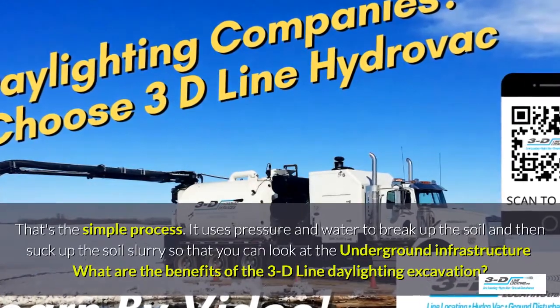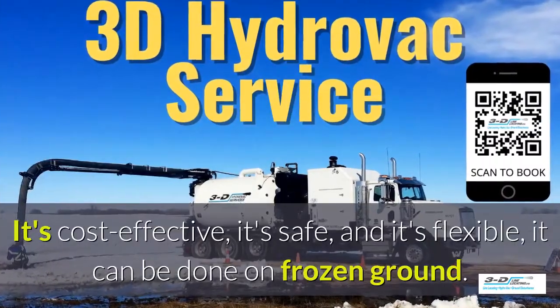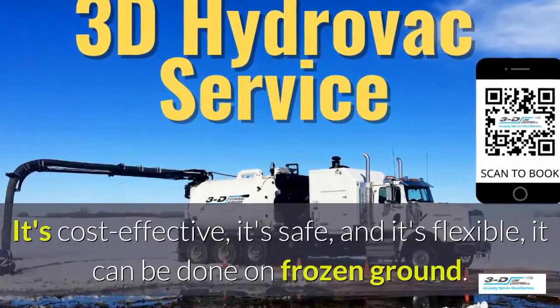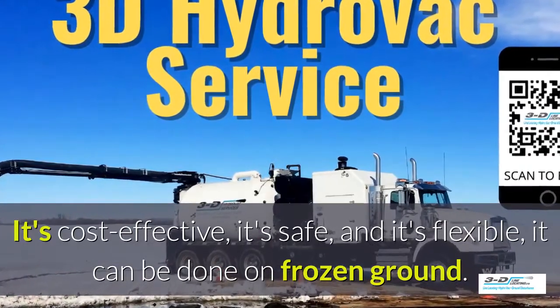What are the benefits of the 3D Line daylighting excavation? It's cost-effective, it's safe, and it's flexible. It can even be done in frozen ground up to 40 below zero.